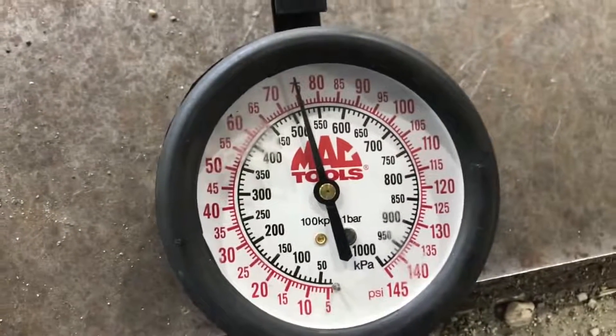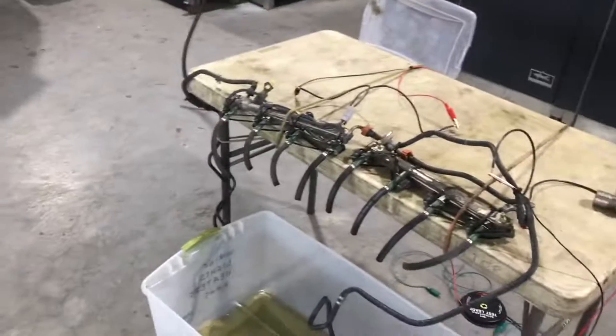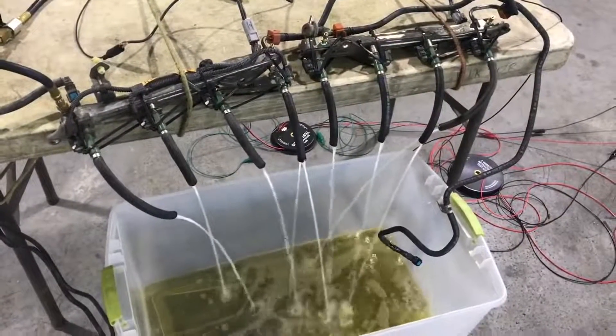Let's also check the pressure drop across the supply line with two pumps running. We have 75.5 psi at the manifold — that's a pretty significant drop between the inlet and outlet of the feed line. That is definitely a concern on the stock fuel system.